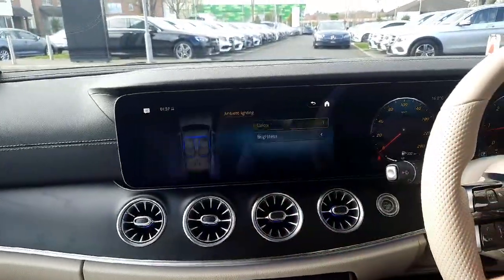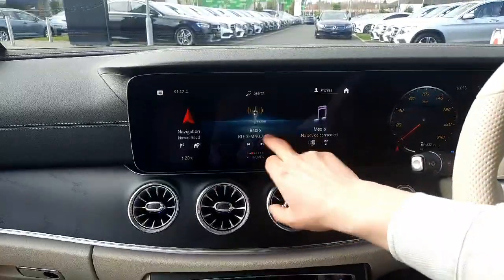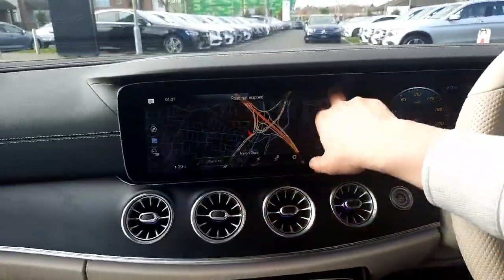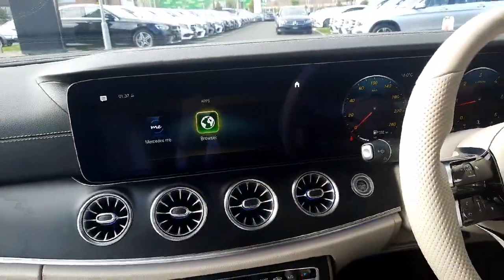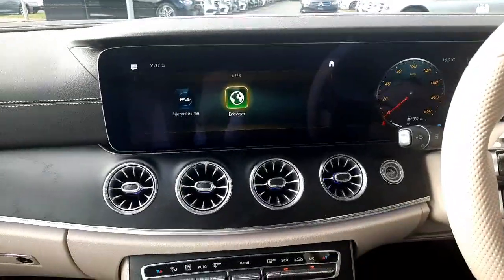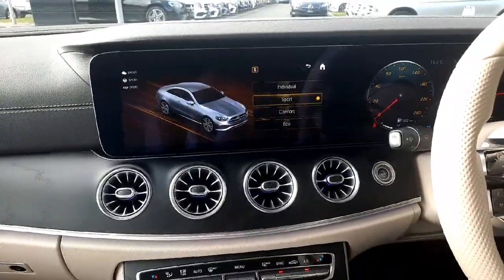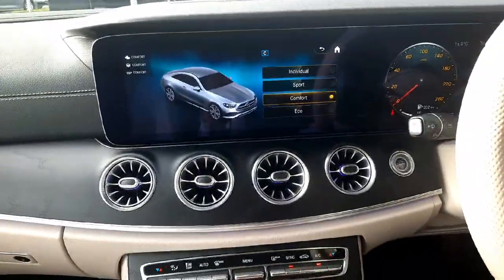You'll see our ambient lighting menu, navigational menu, and media menu. You'll also see our reversing camera with parking sensors front and rear. This car has dynamic select allowing us to change the driving style of the car, and we also have our Parktronic system.